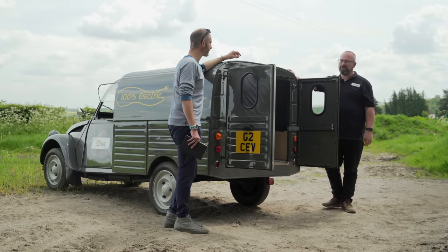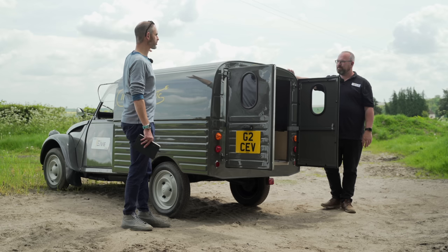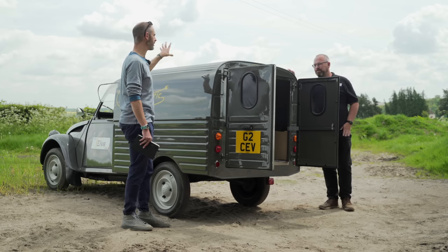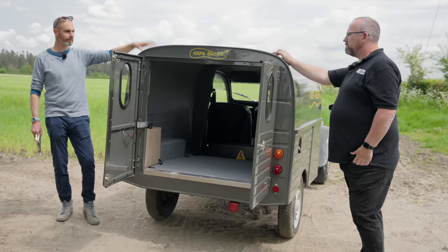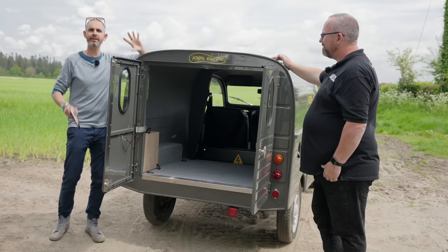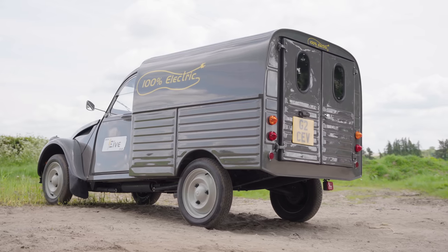And it rusts quite badly in the UK. So the one I did the intro next to — that lovely patinated van by your workshop — is that a 250? Yes, it is. That's a 2CV so that's an early van. So we've got that out of the way, because I was really interested to know about the weight. Van people will want to know the weight, and how much you can fit in it.